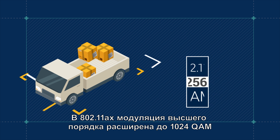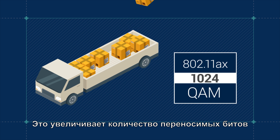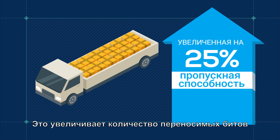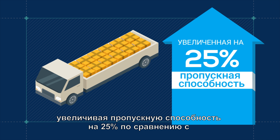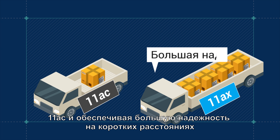In 802.11ax, the highest order modulation is extended to 1024 QAM. This increases the number of bits encoded, boosting throughput by 25% compared to 11ac and providing greater reliability over short distances.